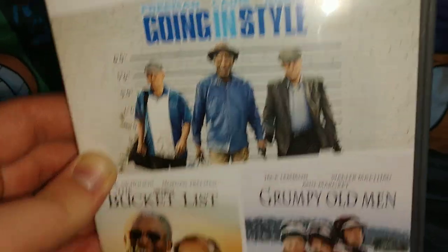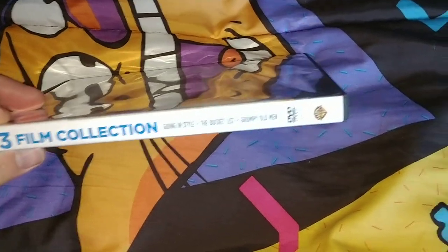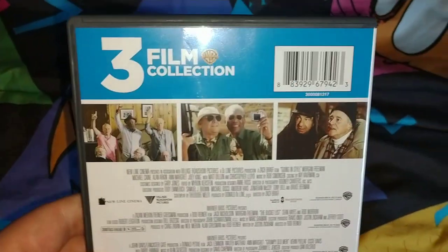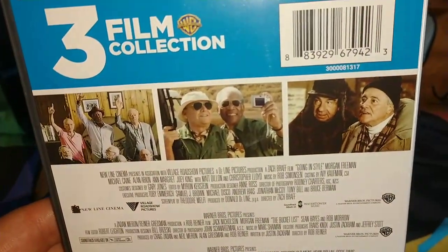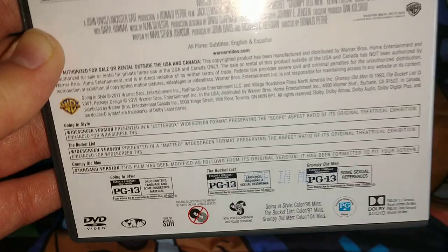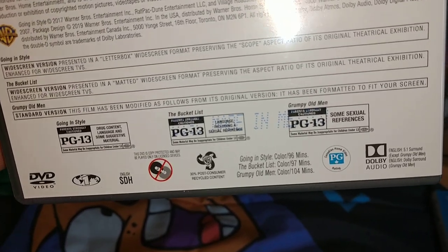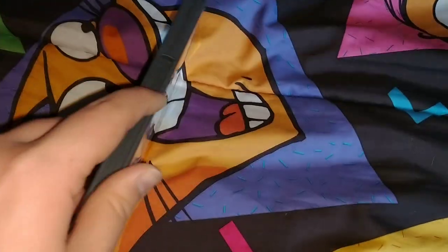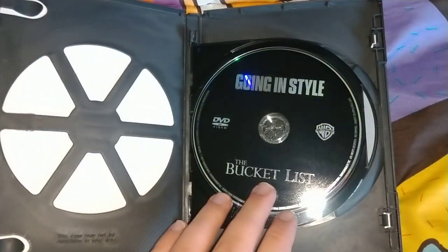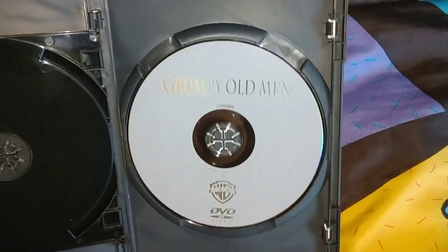Next one is a 3-film collection from Warner Bros.: Going in Style, The Bucket List, and the Grumpy Old Man — pretty good films. On the back there's a pre-purchase, a little bio for each film. Going in Style is PG-13 at 96 minutes, The Bucket List is 97 minutes, and Grumpy Old Man is 104 minutes. Inside is a recyclable case — the first disc has Going in Style and The Bucket List together, and the final disc has the Grumpy Old Man on its own.